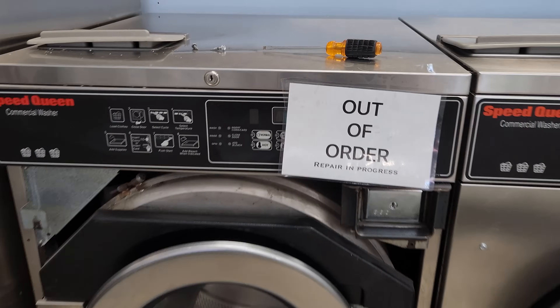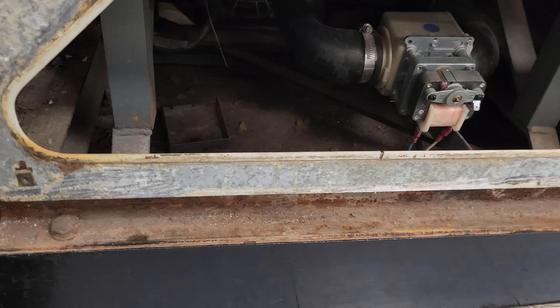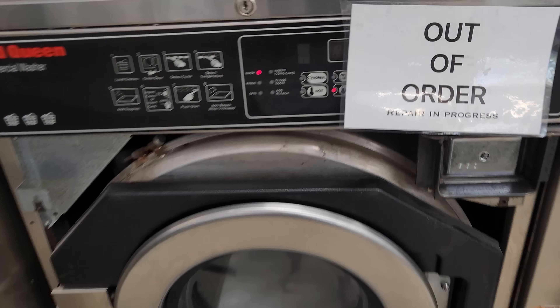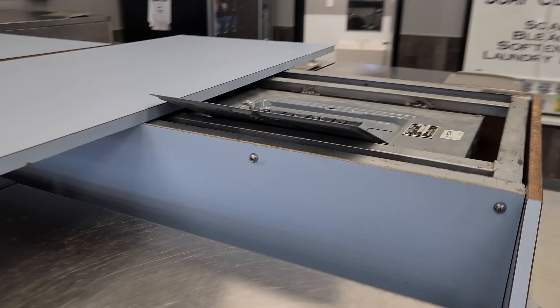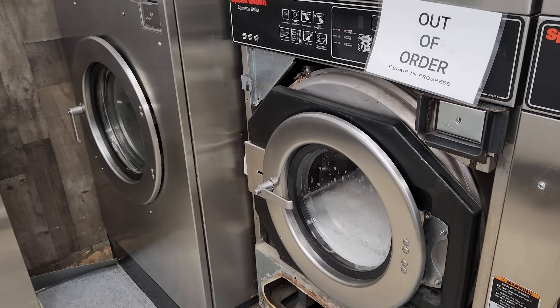One of the first things I wanted to do was check a machine that had a drain code. This just happened a couple of days ago, and usually there's something stuck in there. I opened that up — there was just tons of soap in there. I think someone just completely overfilled it with soap and that gummed up the drain. So I just ran it to see what would happen, and we'll check on that later. Just reset the breaker, that clears the code, start the machine.